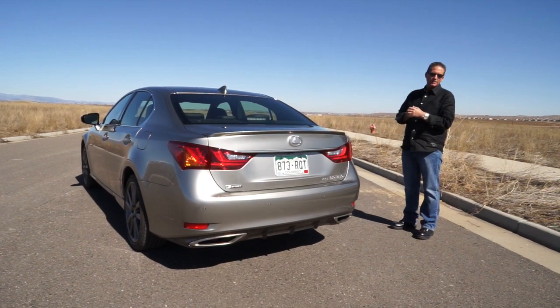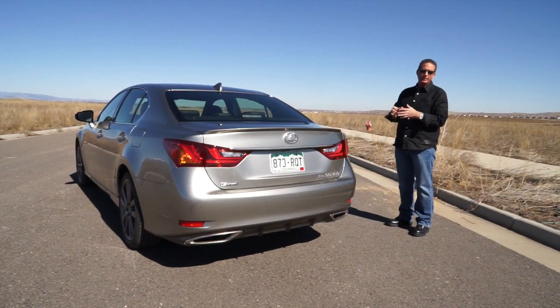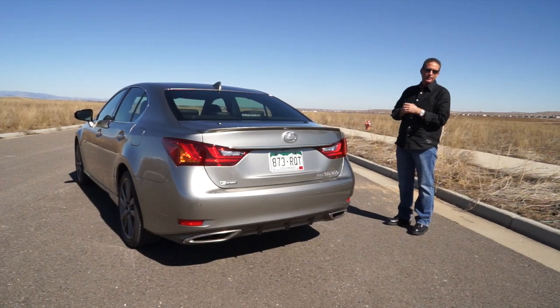Check it out at your local Lexus dealer — tell them John and Richard Rush sent you. Again, the 2015 Lexus GS350 F-Sport.